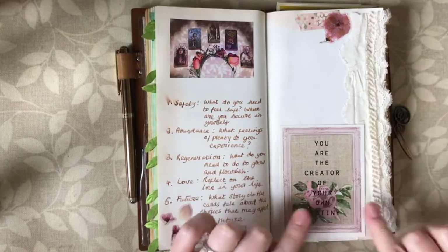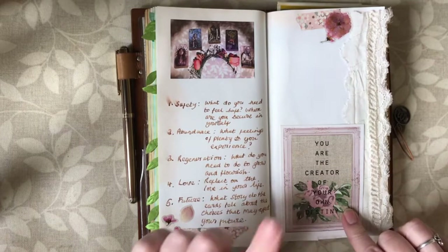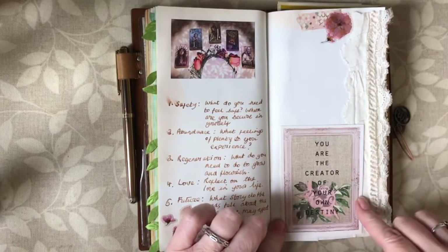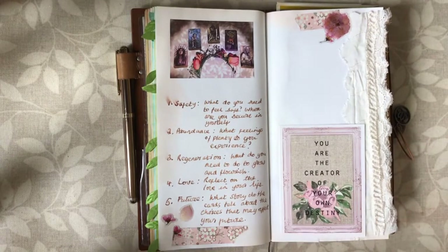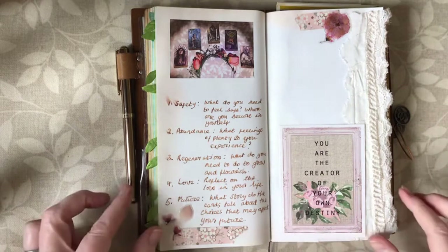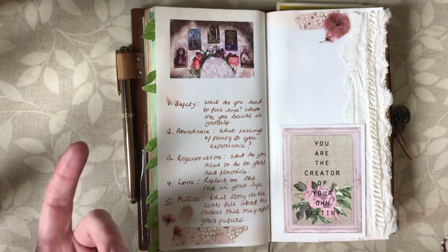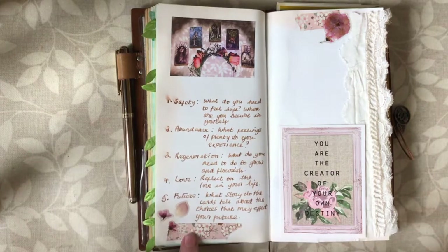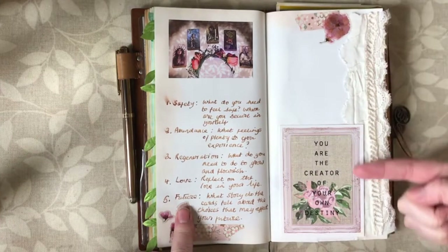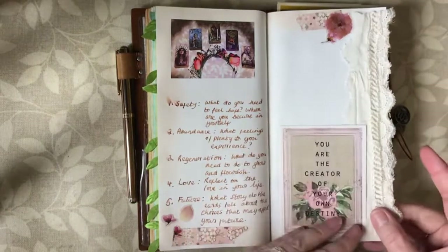I've got this little card which came from a subscription box — Planner Society, from a few years ago — and I've still got a few bits in my stash. It says 'you are the creator of your own destiny,' which I thought was really nice and goes with the idea of reflecting on choices you make that affect your future. Sometimes you make good ones, sometimes not so good. I've just put a little bit of washi, some pretty little stickers, and then stuck this piece of lace slightly overhanging the page so it would look pretty sticking out of my journal.